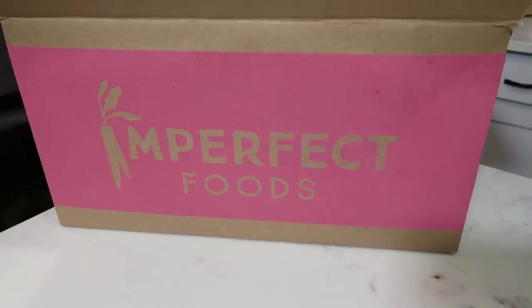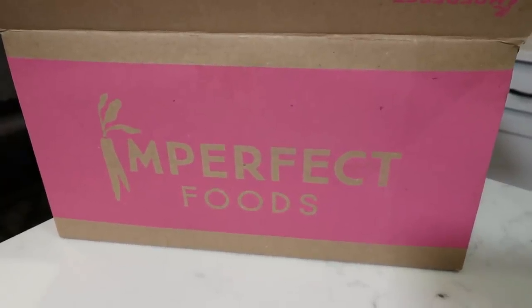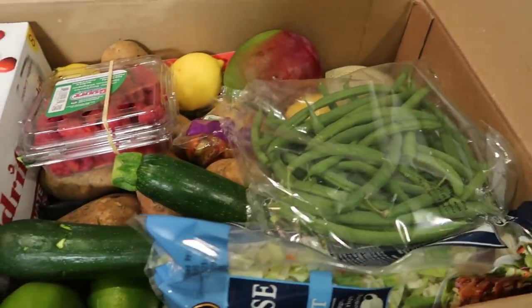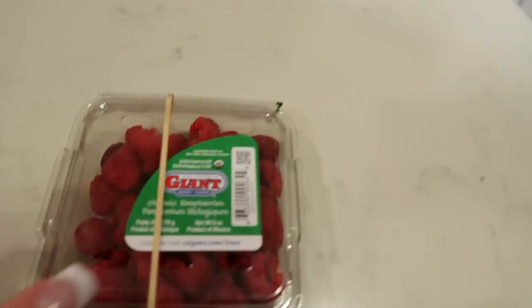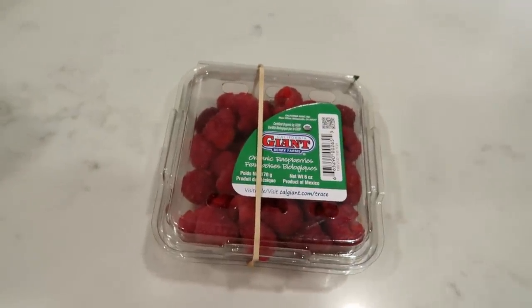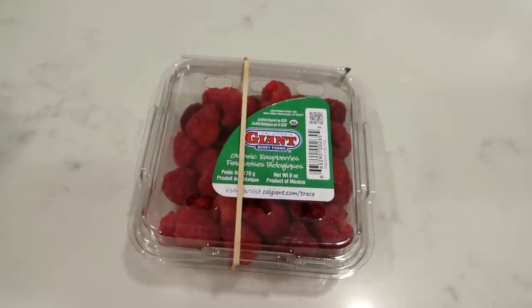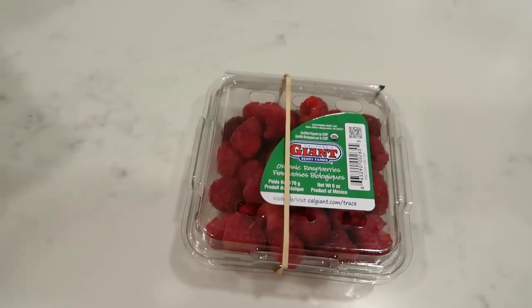Imperfect Foods is here. As you guys know, I get this every two weeks. I love Imperfect Foods — this is a stellar haul, jam packed full and super heavy. One thing about Imperfect Foods is it's less expensive than the grocery store and you help prevent food waste. This is all food that would get thrown away or wasted, and we have the option to buy it at a really good price. Everything I get is wonderful, nothing is spoiled — it's a pretty incredible service.